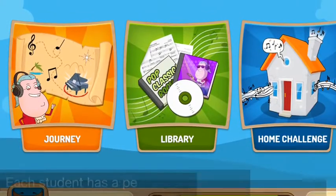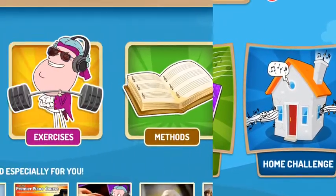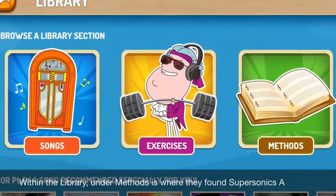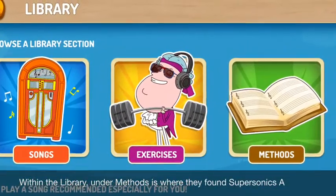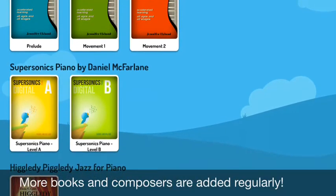As the young gal with crutches explained, within the library of Piano Maestro there are various method books and supplementary materials. Tapping on Supersonics A allowed them to see and hear all the tunes from this book, which sparked their great ambition.